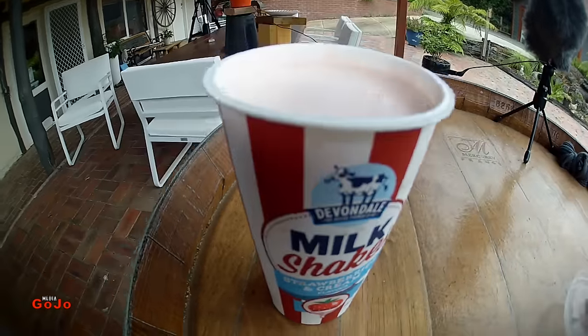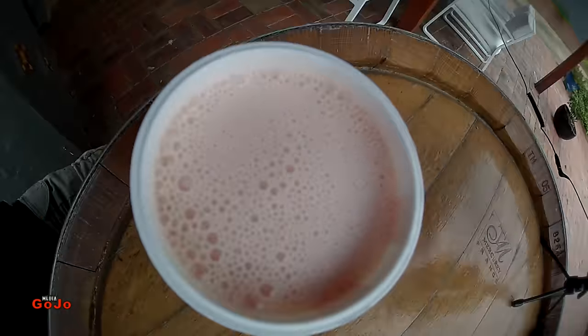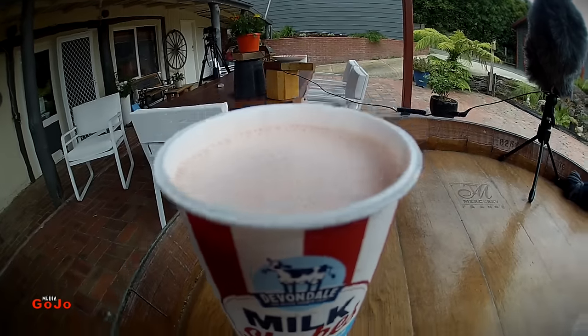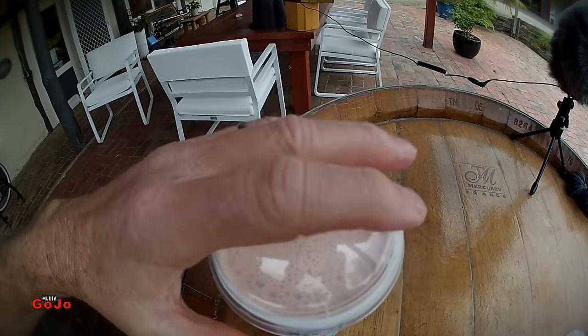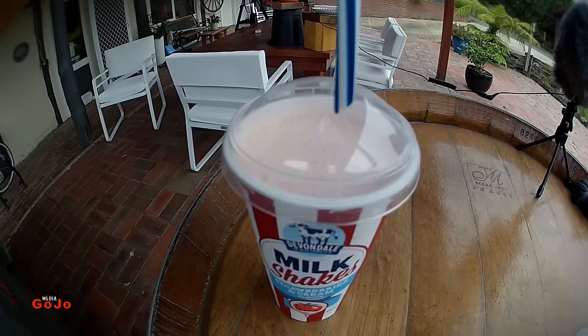Okay, here we go with the strawberries and cream — look at the pinkiness of that! Obviously not chocolatey. Okay, as we would hope, and an intense color. So let's put it back together and get that straw in there.